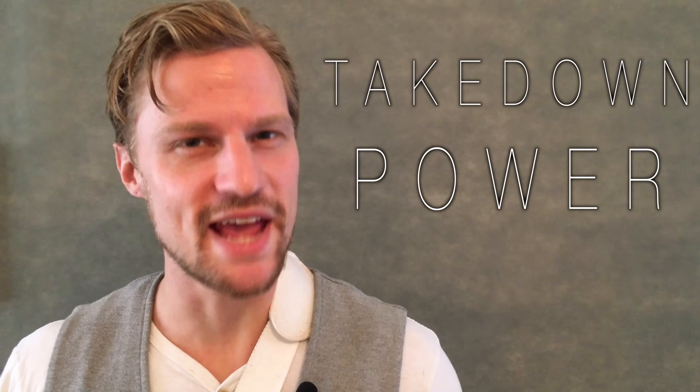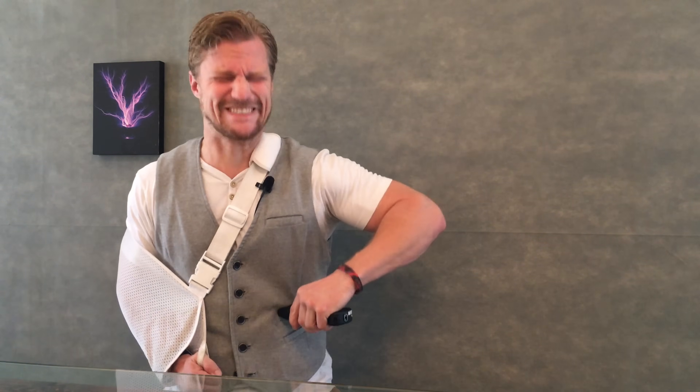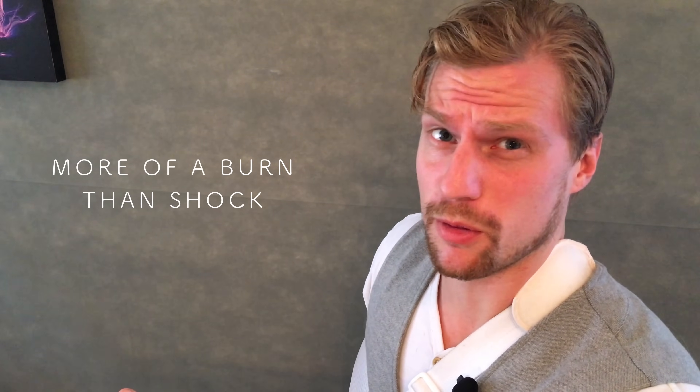First up is takedown power. Will it stop an assailant or at least disable them? And I'm the test dummy. While that was really, really uncomfortable, it would not have disabled an assailant, and let alone have stopped them in the first place. But it really hurt.